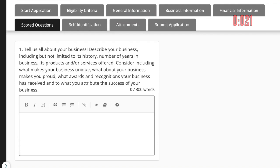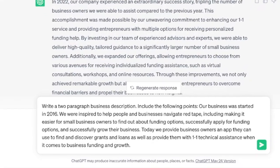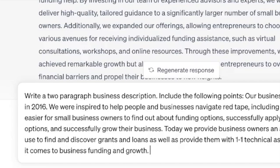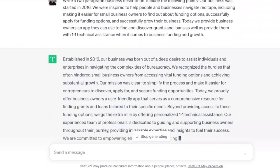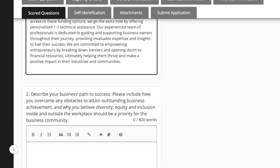Question 1: Tell us about your business — describe your business including its history, number of years in business, products, and services offered. Consider including what makes your business unique. Here's the prompt we're using: 'Write a two-paragraph business description, include the following points — our business was started in 2016,' et cetera. I put in a few sentences and asked AI to make it more coherent. Here's the answer — I'm happy with the response, so I'm going to paste it right in.